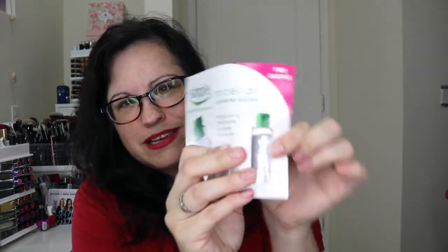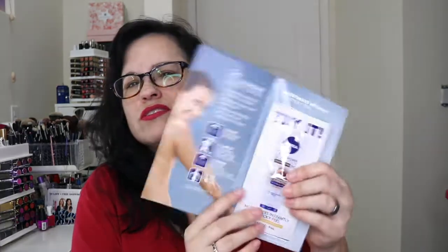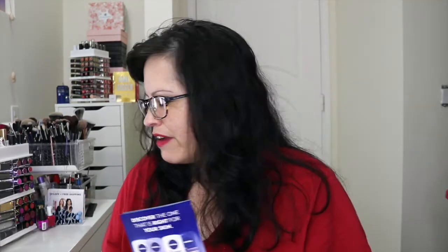And then we have this little teeny tiny sample of Simple micellar water — I have a big container of this already. Then a little foil packet of the Nivea in-shower body lotion — I have a larger sample of that too. And then we have some foil packets of the L'Oreal VitaLift volume filler serum — I think I actually have a bigger one of these.